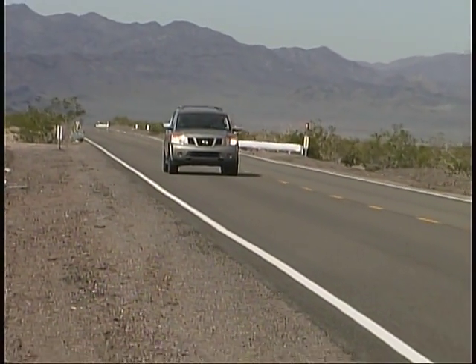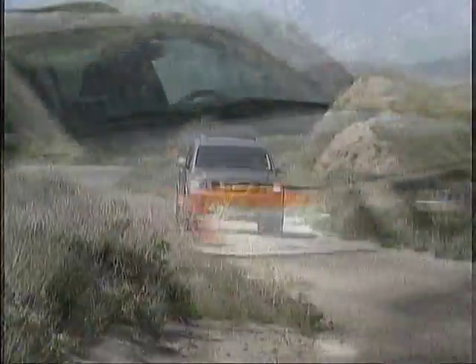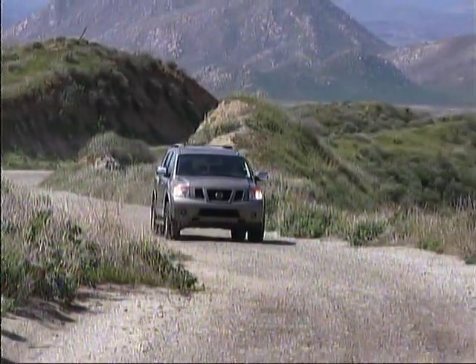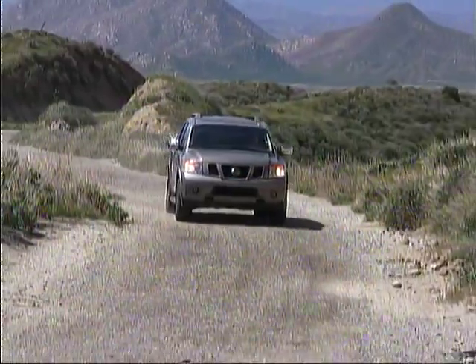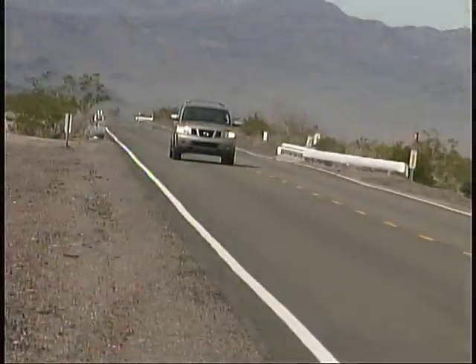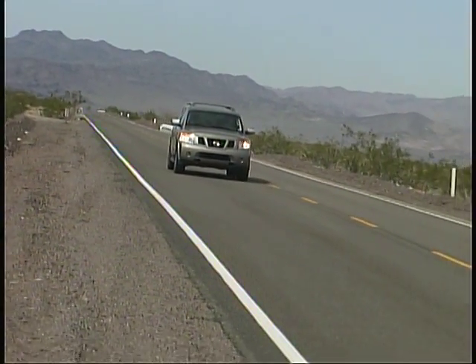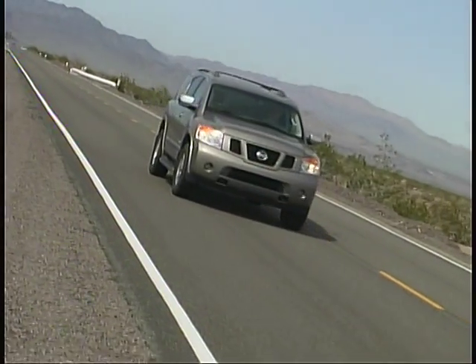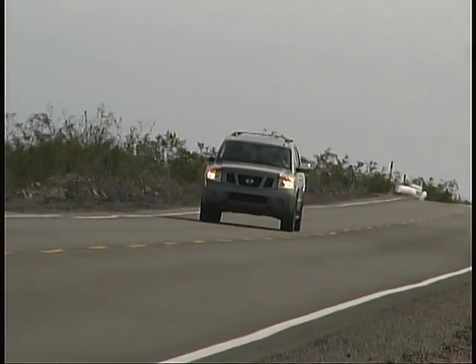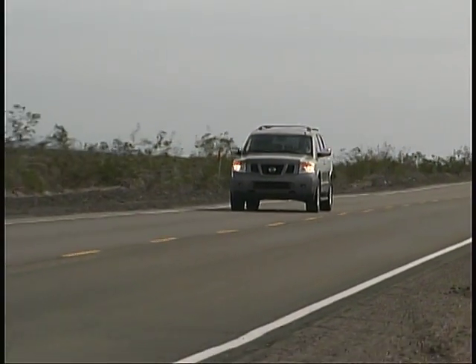Unfortunately, it's time for our long-term Nissan Armada to leave us. We've had a very enjoyable year with it, traveling around the country and living with it day in day out. As we've already said a number of times in earlier reports, the spacious, comfortable interior and strong engine were two of the areas that specifically endeared the Armada to our staff.